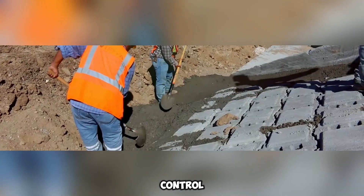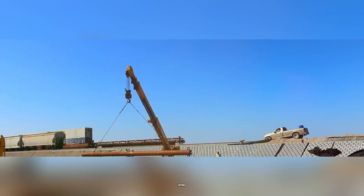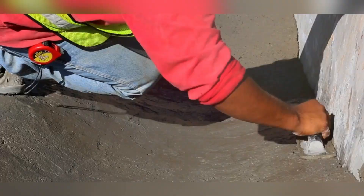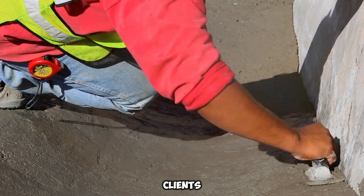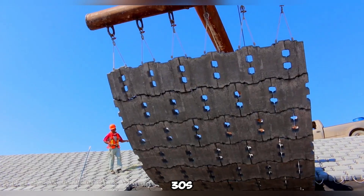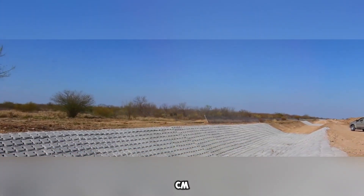The ArmorFlex Concrete Block Blanket is a versatile and efficient solution for shoreline erosion control and similar protective applications. Designed for adaptability, it offers durability while conforming to various environmental conditions. A standout feature of this system is its customizable nature — clients can choose specific dimensions to suit their requirements, such as the 30S model, which consists of individual blocks measuring 33 by 28 by 12 centimeters.